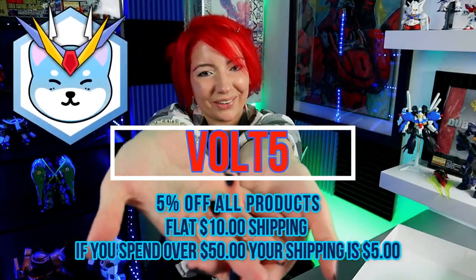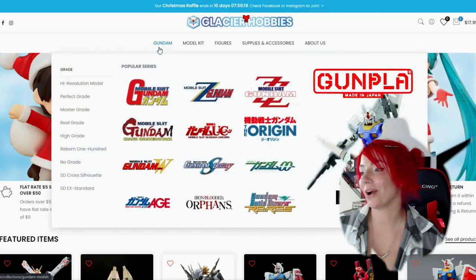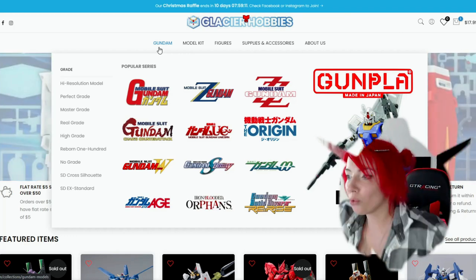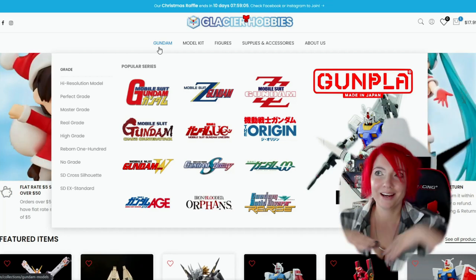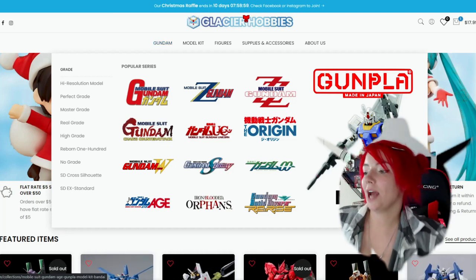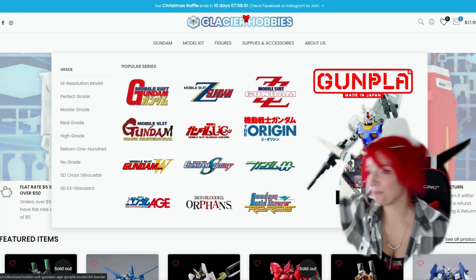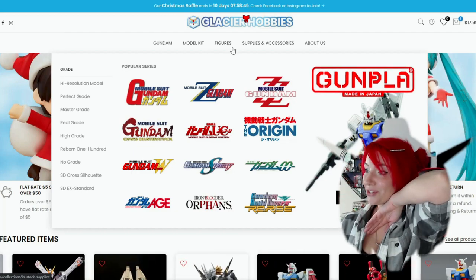Let's check out the Glacier Hobbies website. Right here I want to show you the Gundam tab where all the suits are organized by their age, which I think is really cool. You have the regular OG Mobile Suit Gundam, Zeta Gundam, Double Zeta Gundam, Char's Counterattack — all the stuff that I love, and it's in order. I also really want to point out that down here is Gundam AGE, which is about to have an anniversary coming up here soon, so you might want to check out some of those kits.